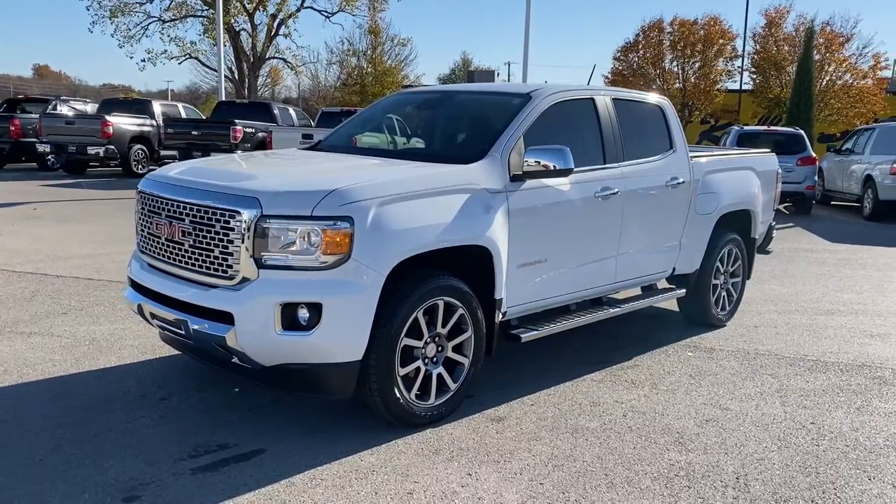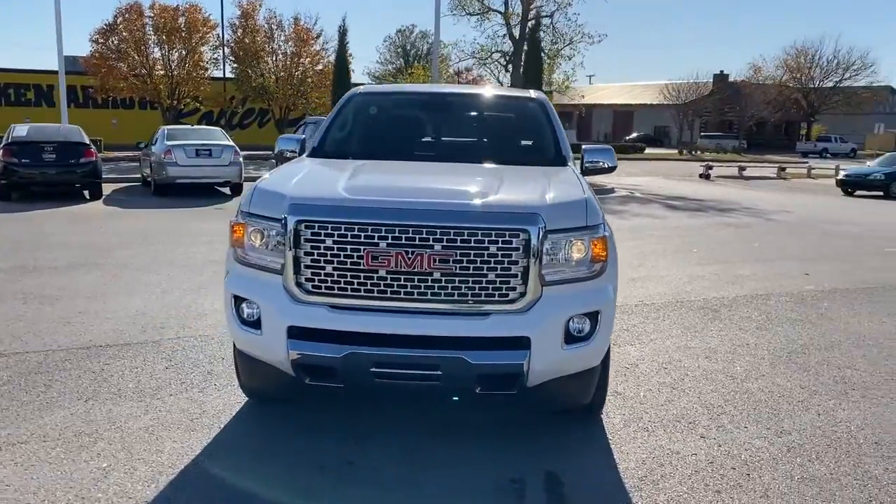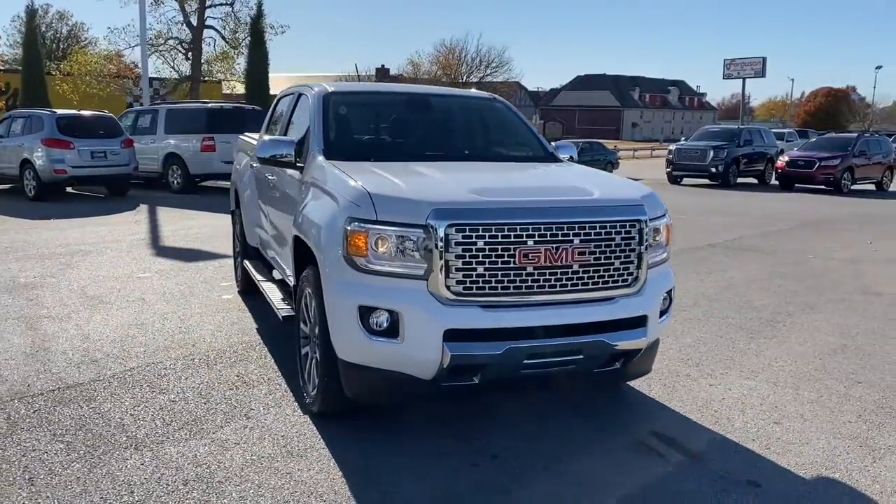Introducing the 2019 GMC Canyon. This vehicle is an outstanding buy with fewer than 15,000 miles on the odometer.